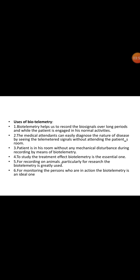The uses of biotelemetry include recording biosignals over long periods while the patient is engaged in normal activities. Medical attendants can easily diagnose the nature of the disease by seeing the telemetry signals without entering the patient's room. The patient can remain without any mechanical disturbance during recording. To study the treatment effect, biotelemetry is essential. It is also used for recording on animals for research and for monitoring persons who are in action.